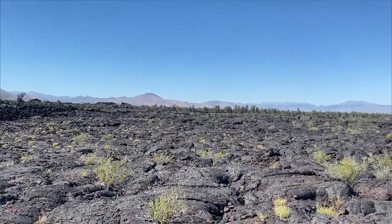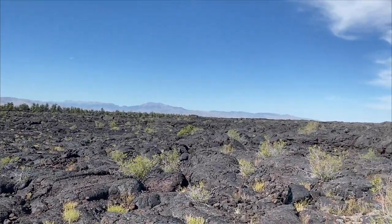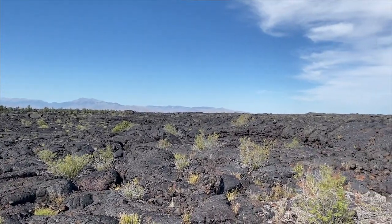Check out the landscape here — what you're looking at is basically lava fields that have cooled over time. These lava fields were actually created 15,000 to 2,000 years ago. And what's so cool is when you walk around this park, you see so many different forms of lava.